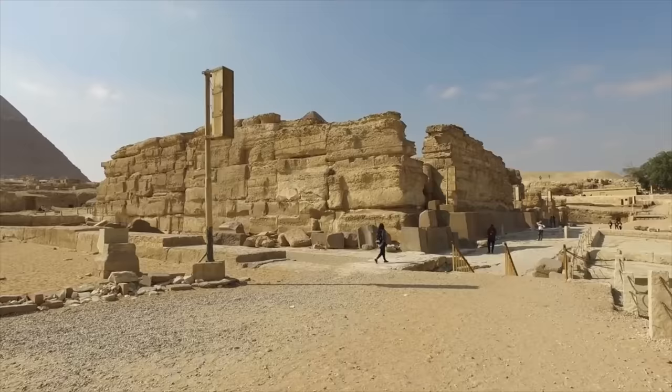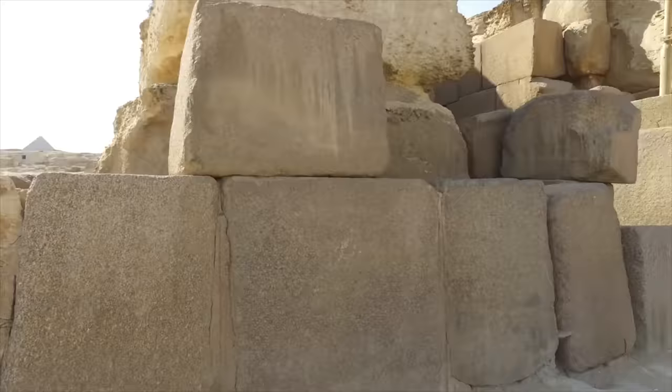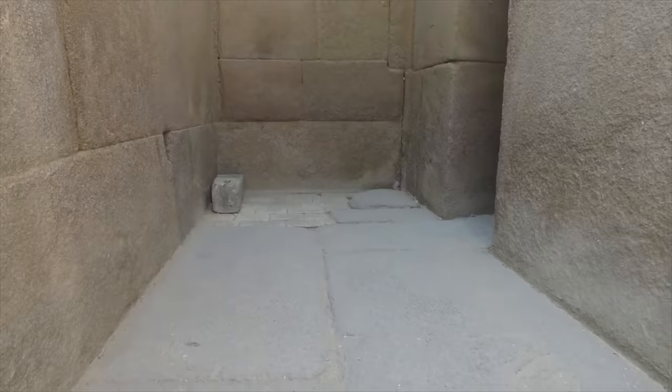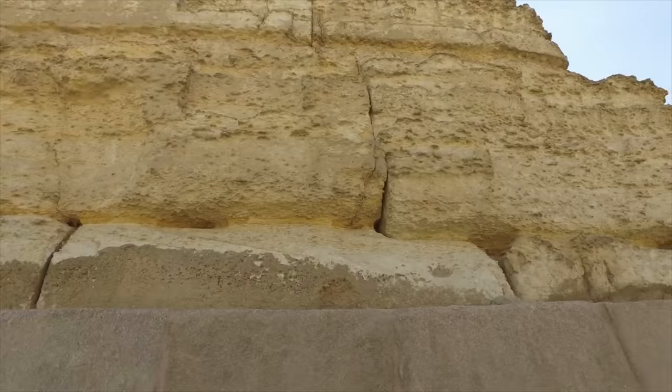Here we are approaching what is called the Valley Temple. The Valley Temple is to the right of the Sphinx itself, and these giant blocks were cut out from what is called the Sphinx enclosure. What you can clearly see here are massive granite blocks which were placed in front of a core of bigger limestone blocks.